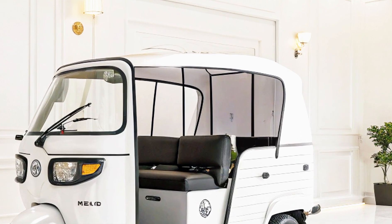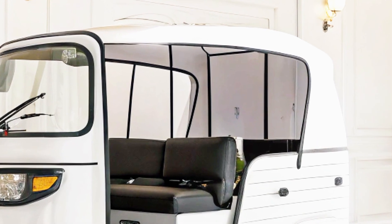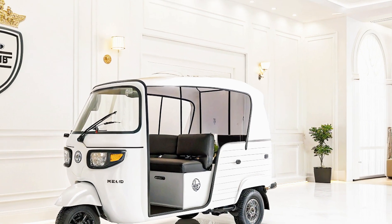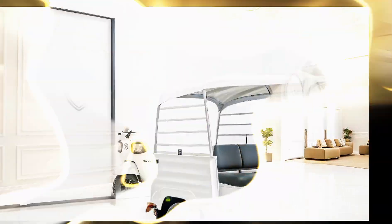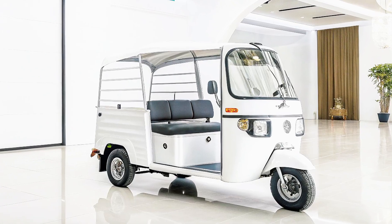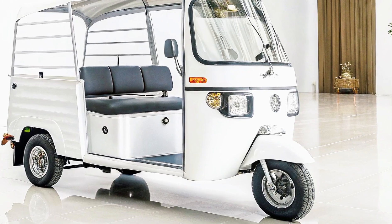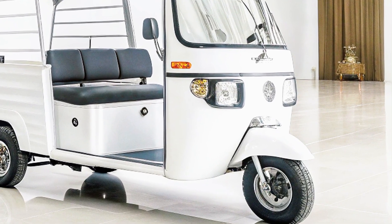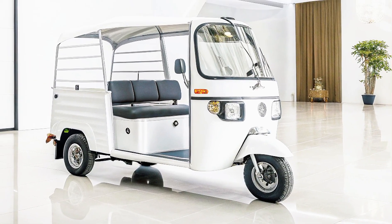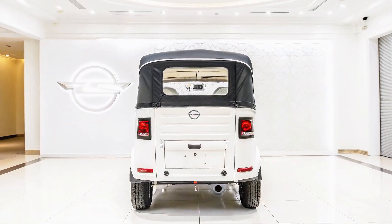The 2025 King EV Max boasts a 48-volt electric motor with 1,200W power output, advanced lithium-ion battery technology, single-speed automatic transmission, and a rear-wheel drive system. With its efficient energy management system, lightweight yet sturdy construction, and smooth suspension setup, the King EV Max delivers exceptional range and handling.